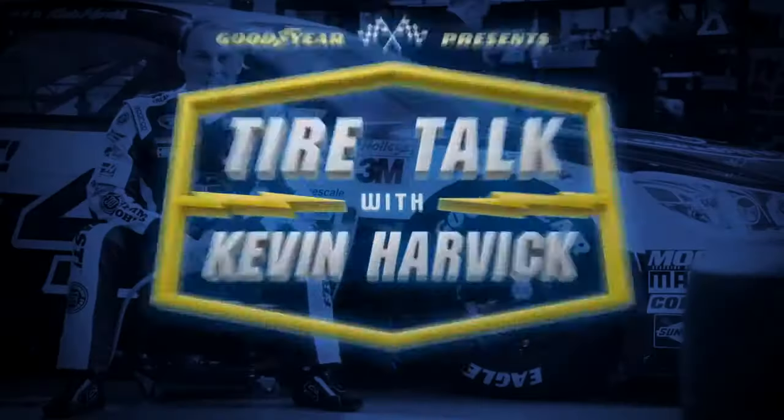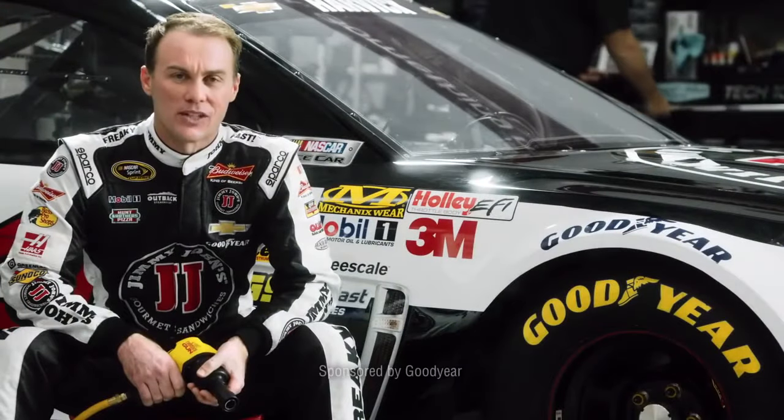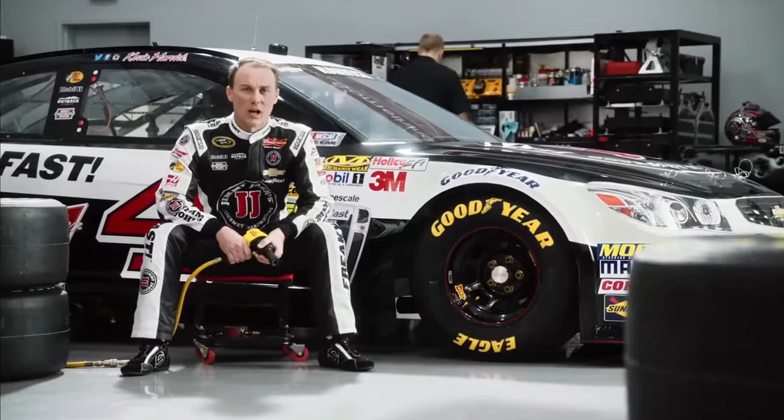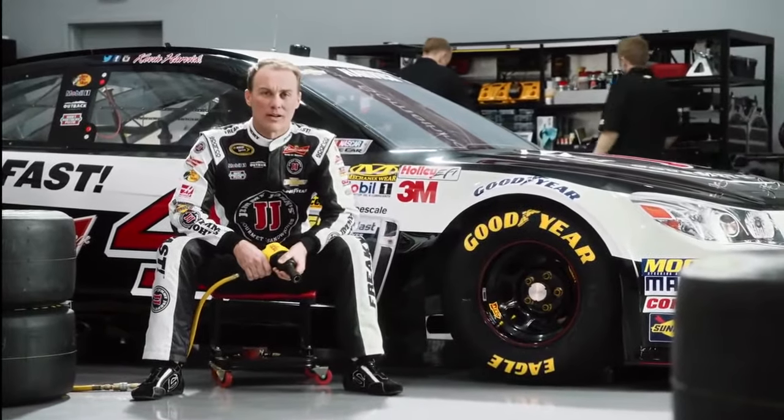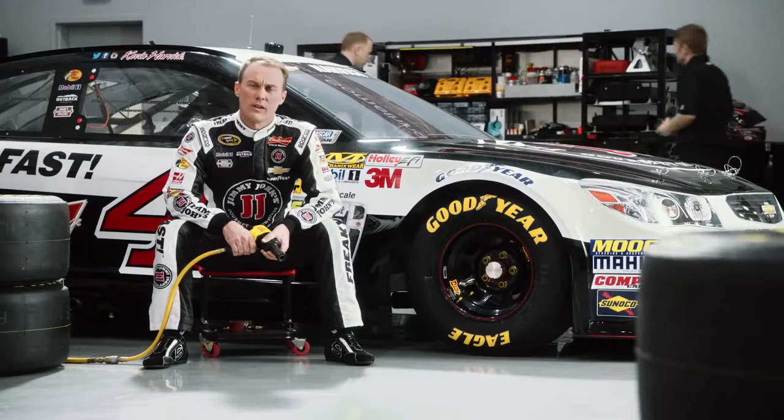So you want to learn more about NASCAR, huh? Did you know every single NASCAR tire is designed to help withstand 3 G's when banking around a turn? That's like adding 10,000 extra pounds of weight on the tires. What does the force of 10,000 pounds feel like?